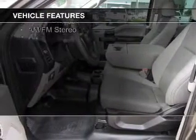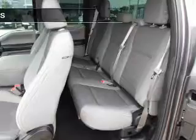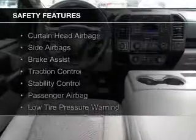The features include a tilt and telescopic steering wheel, split rear seats, privacy glass, air conditioning, power steering, and AM-FM stereo. Safety was made a priority with these features.